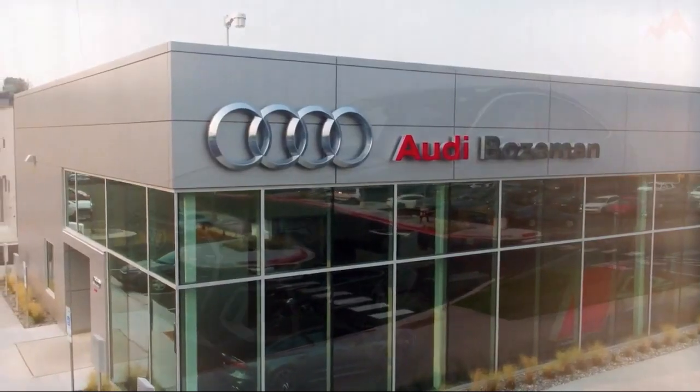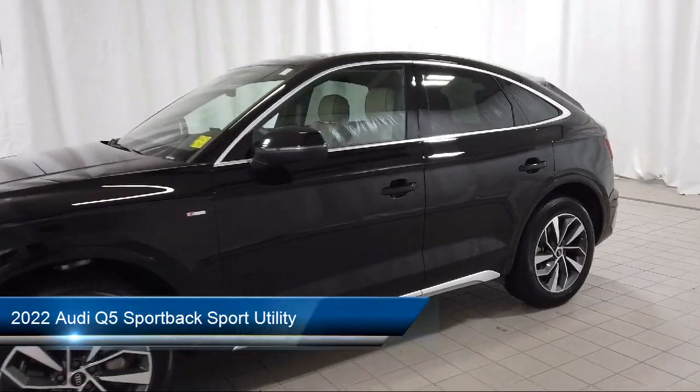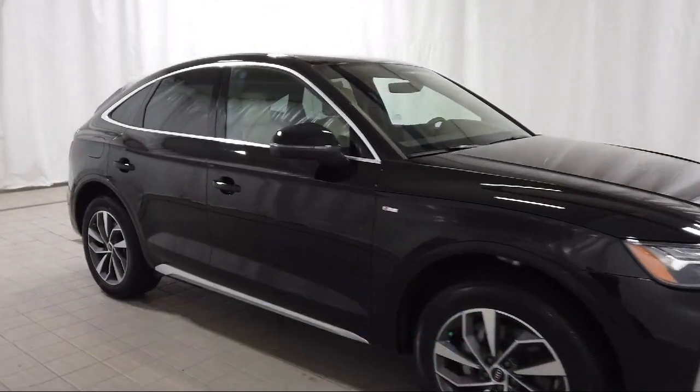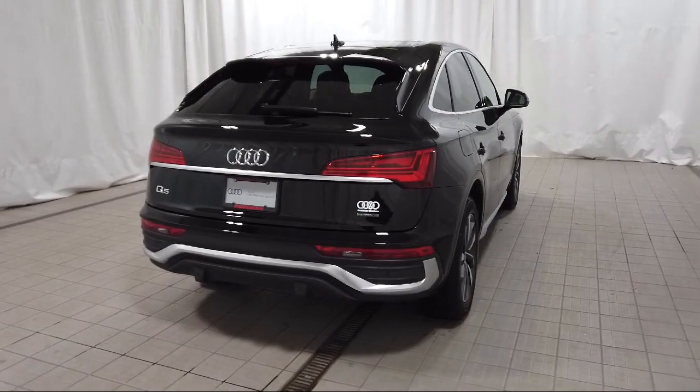Welcome to Audi Bozeman, and here's a look at another one of our great vehicles for sale. It comes equipped with wood console insert, Audi sound system, wood dashboard insert, wood door panel insert, and rear view camera.